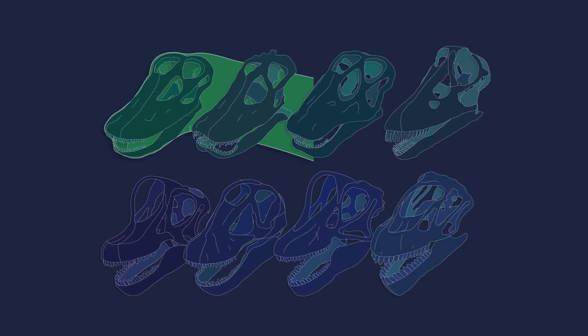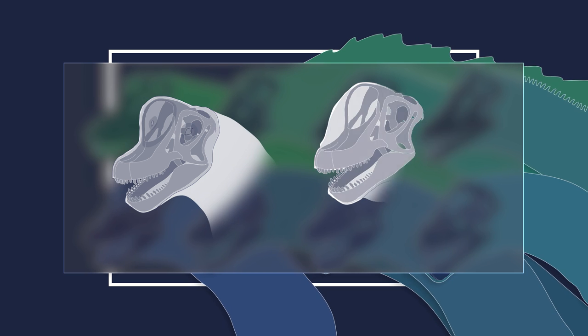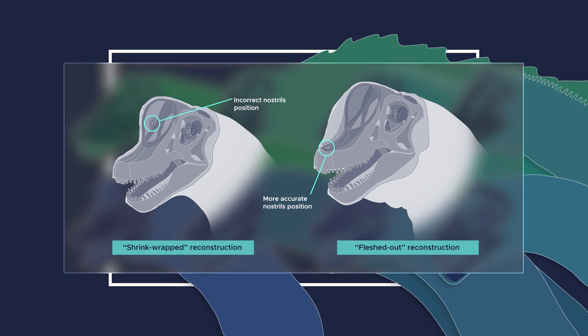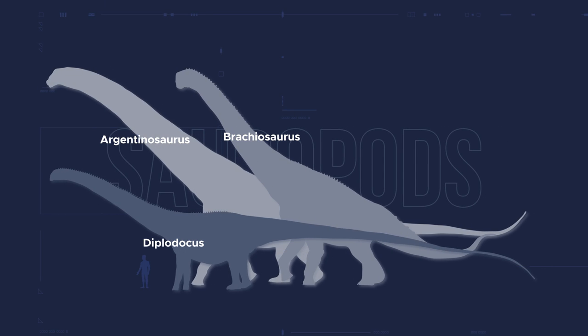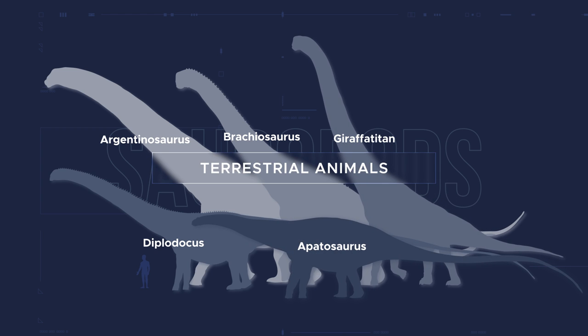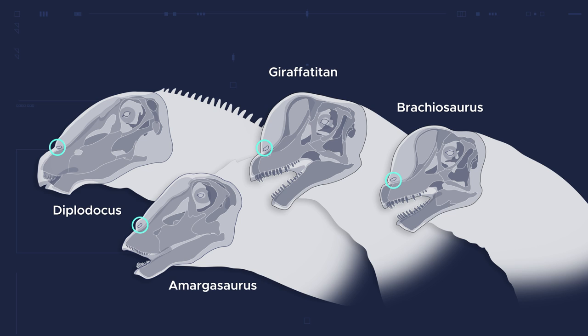Reconstructing dinosaurs based on the skeleton alone, with no regard to soft tissue whatsoever, more often than not will result in incorrect depictions, both anatomically and behaviorally. Brachiosaurus, Diplodocus, Argentinosaurus, and all other sauropods did not live underwater, and certainly did not breathe from nostrils atop their skulls.